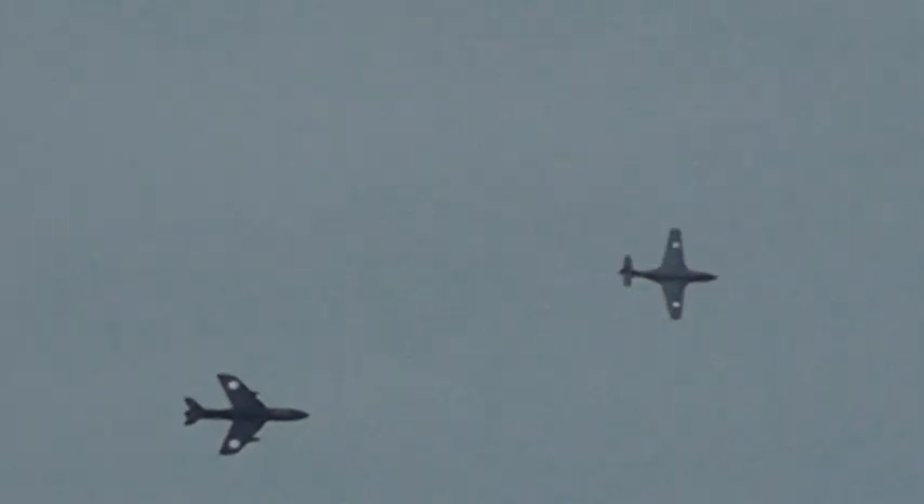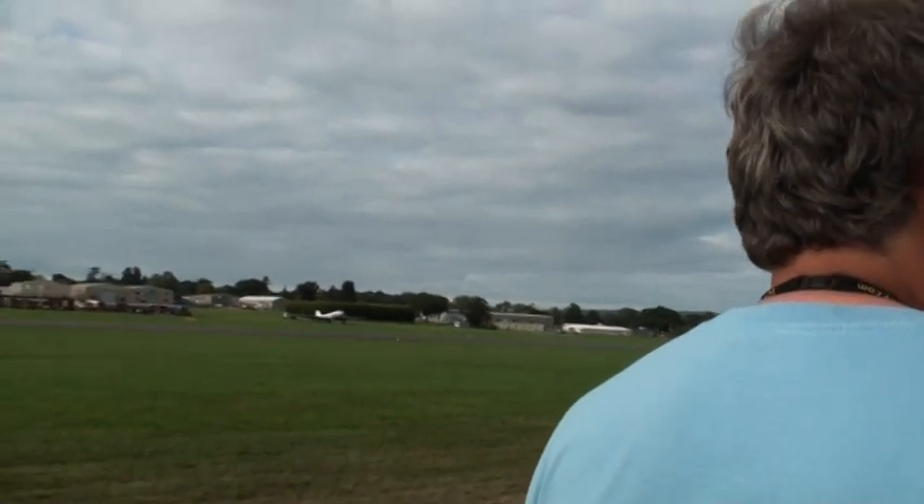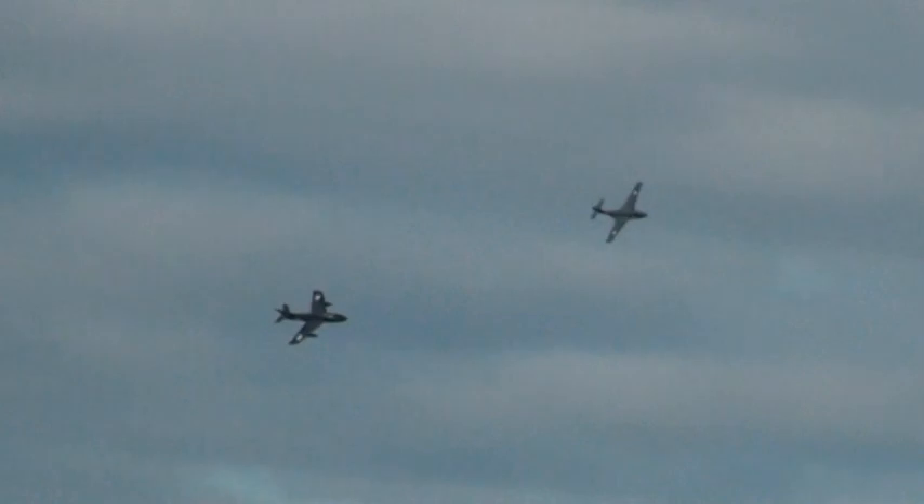It looks like we're going to get one last pass from them — this is great. It's probably a run and break for the Seahawk. Do we know if the Seahawk's landing on or if it's going back? I think he's going to get past.